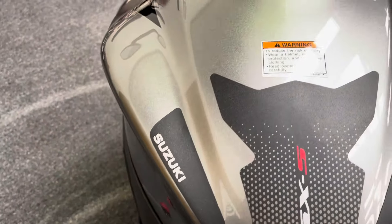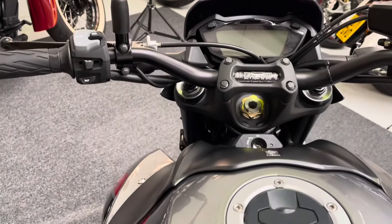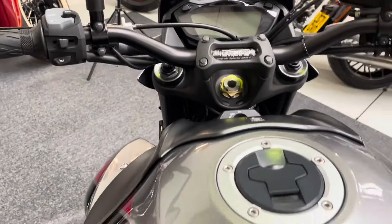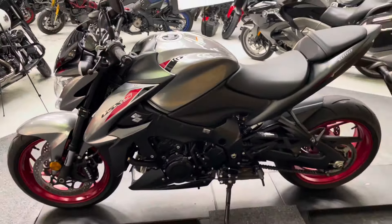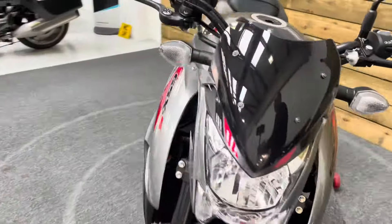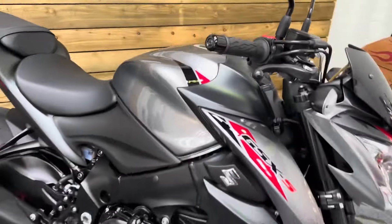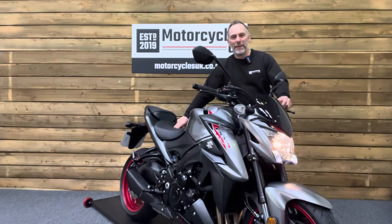The top of the tank has that GSX-S tank pad in great condition. Digital dash, of course, with rider modes — everything you'd expect — and those fat bars, of course. So if you're looking for a great value Super Naked, look no further than this stunning Suzuki GSX-S1000. Let's fire this one up and have a listen.